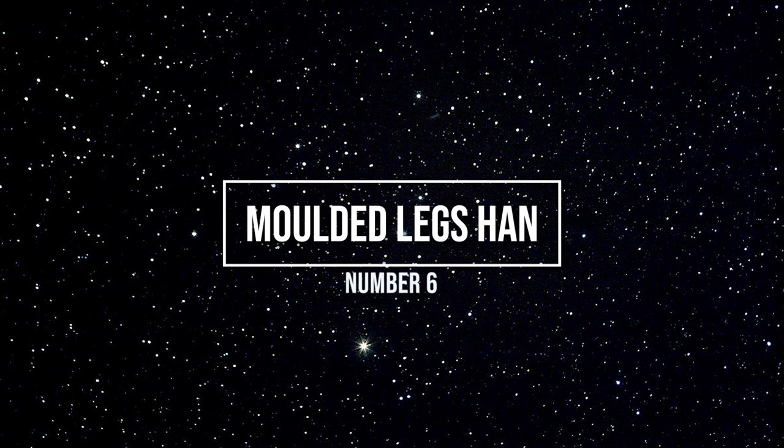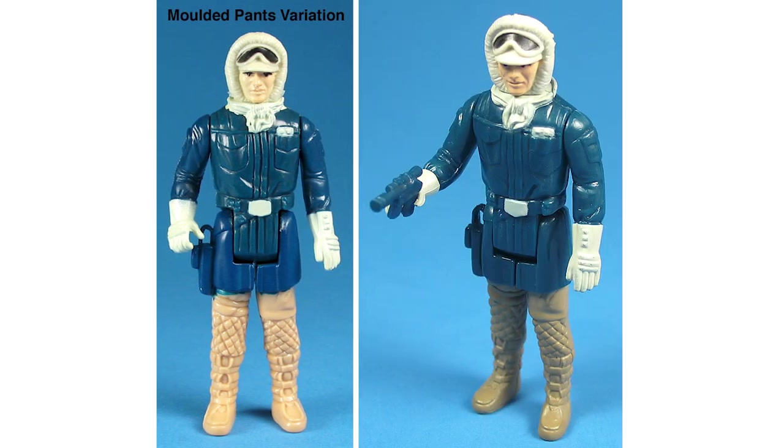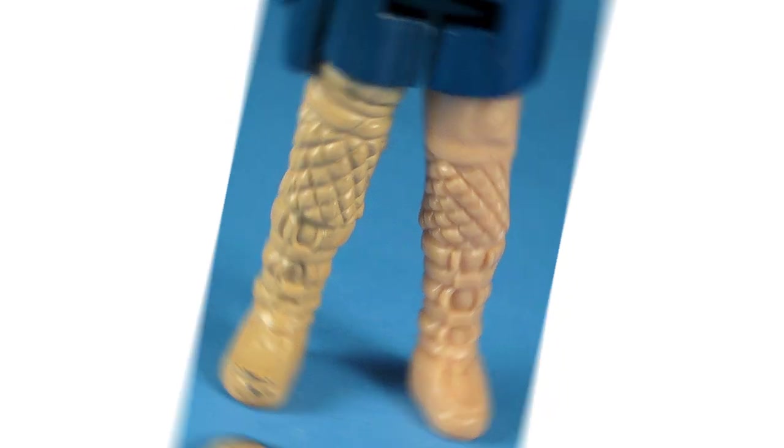Number six: Molded Legs Han in his Hoth Battle Gear. This figure variant had gone undiscovered and unnoticed for years, until the birth of the internet and photo comparisons and libraries started to surface. This variant is simply a factory error where the legs are molded in tan plastic and never given the final paint application. It's hard to tell if you aren't looking for it, but this rare example of one leg painted and one leg molded can show you a good comparison of what you have to be looking for.